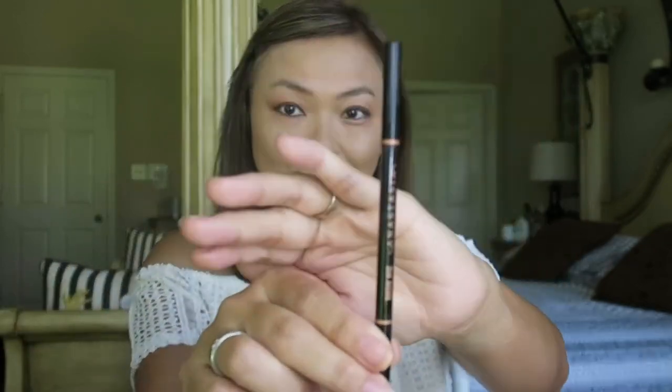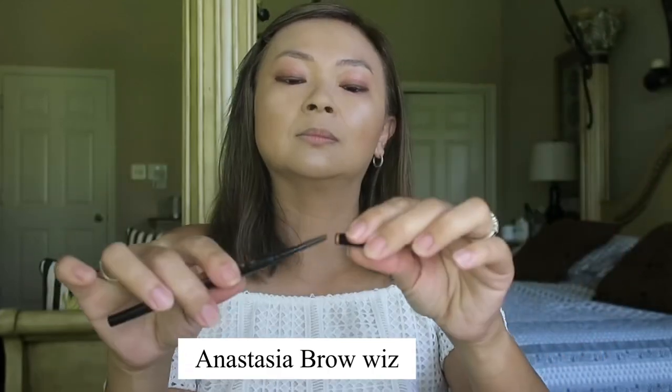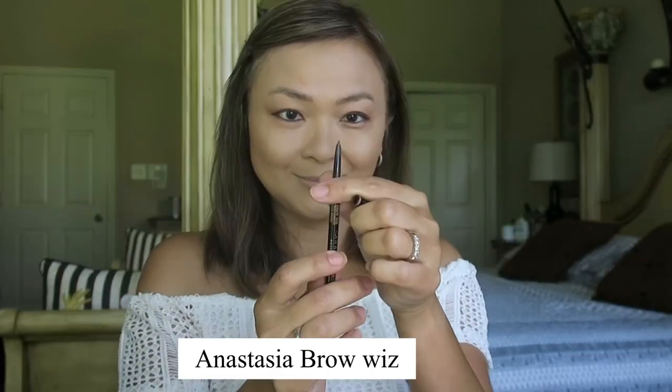Since my brows have been microbladed, I'm just going to fill them in a little bit with this Anastasia brow product and fill in all those areas that are kind of faded.